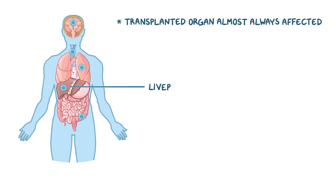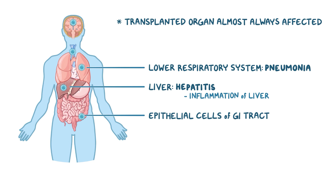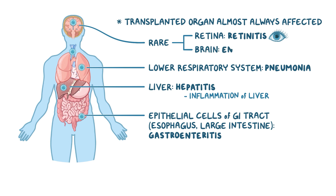If it spreads to the liver, it can cause viral hepatitis, which is the inflammation of the liver. If the virus moves into the lower respiratory system, it can cause pneumonia. It can also affect epithelial cells of the GI tract, particularly those of the esophagus and large intestine, causing gastroenteritis. In rare cases, CMV can also affect the retina, causing retinitis, and the brain, causing encephalitis.